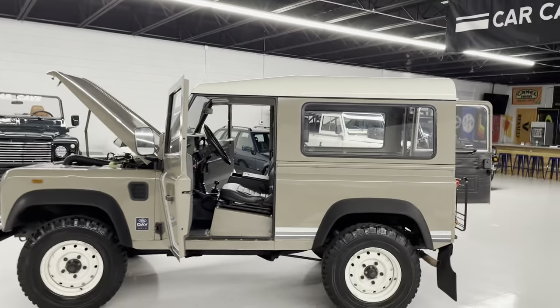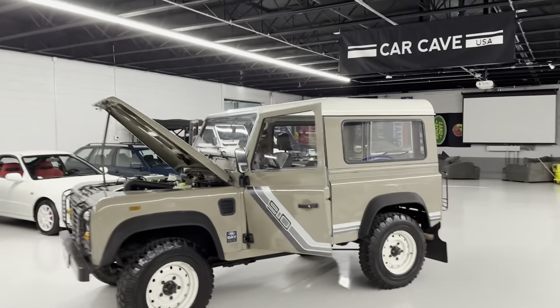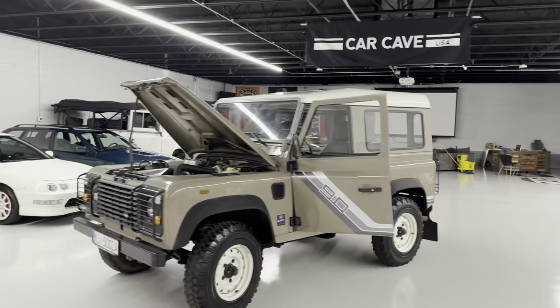We like doing Defenders. We have some cool eclectic cars, but we do a ton of Defenders — probably 35% of our inventory — so we know them real well.